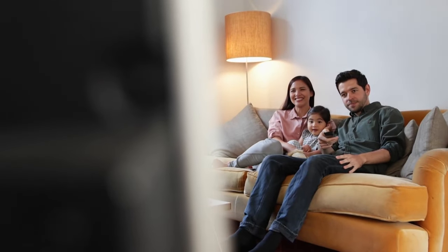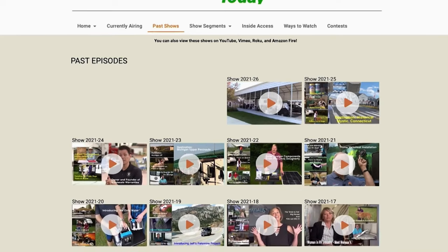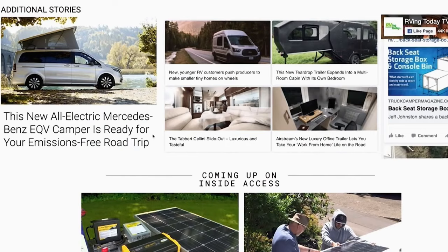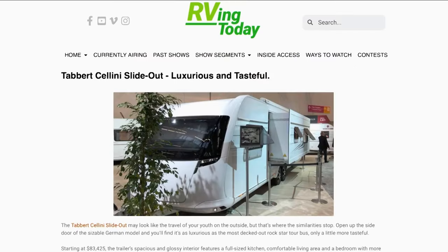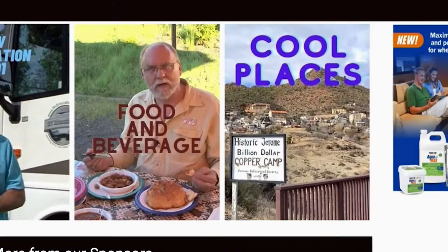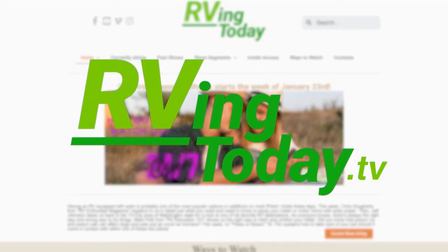Want more RVing Today? Then visit RVingToday.tv. Besides our weekly show and extended segments, you'll find additional stories and videos, along with insightful information on what's new and what's happening around the world in RVing — from luxury RVs to unique camper vans, and from RVing with pets to RVing with kids, you'll find it all and more at RVingToday.tv.